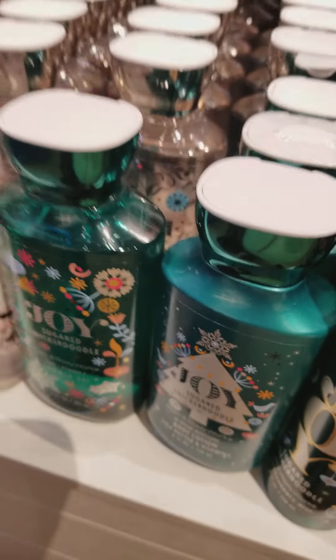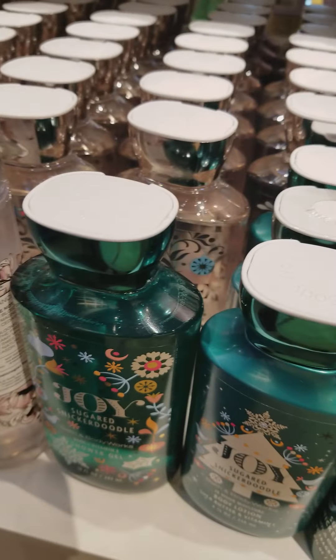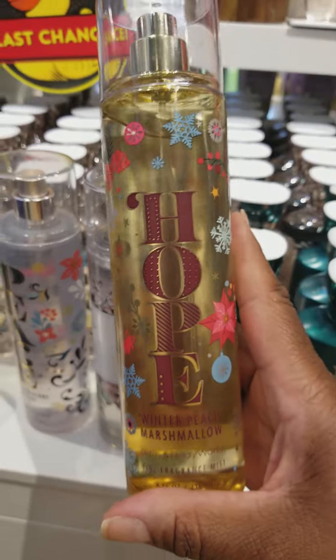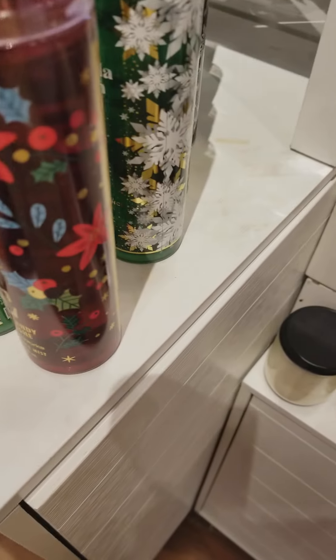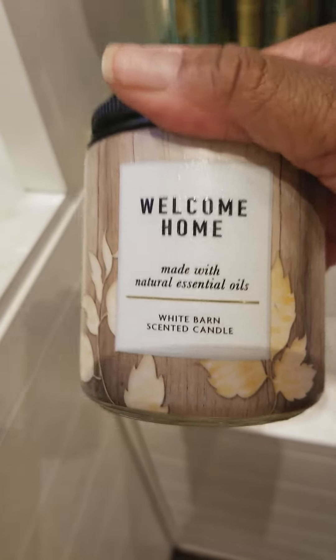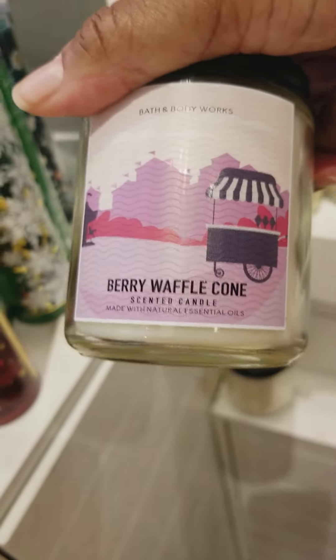They have the Joy Body Spray as well. Love Cotton Candy Champagne. The Hope scent is called Winter Peach Marshmallow. And over here we have a few single-wick candles. This one is called Whip Coffee. This one is called Love. Over here we have Welcome Home — this smells really good, it's a really nice scent. And this one is called Berry Waffle Cone.